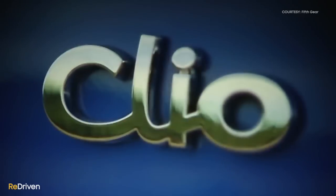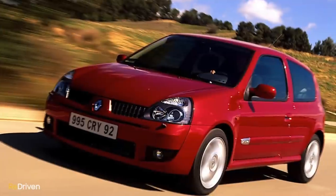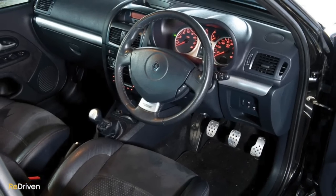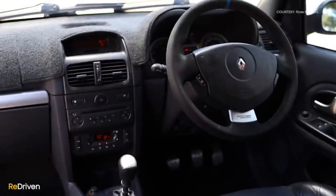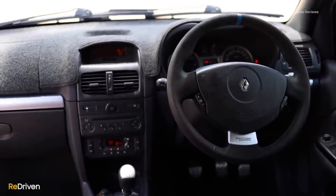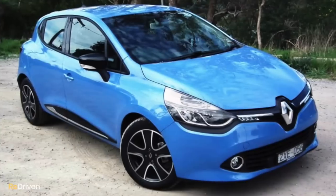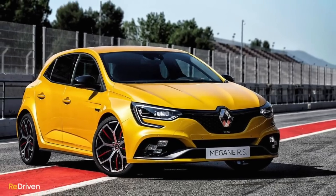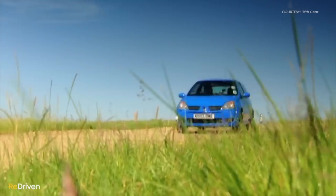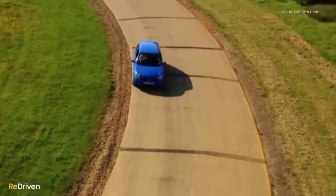While the Clio Sport 182 Cup is a truly fabulous thing to drive, it's not all good news. It is based on a budget-conscious small French hatchback, so the interior plastics are about as cheap and harsh as they come. The driving position is interesting, to put it politely. The electronics have quite the reputation for being temperamental, and it is absolutely critical that servicing and maintenance has been thorough. But find a well-cared-for example and you're going to have yourself a criminally underrated performance car.